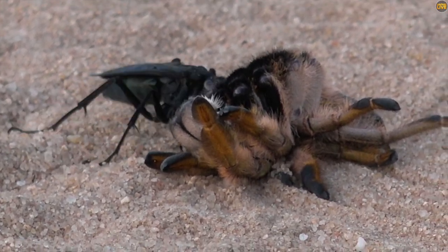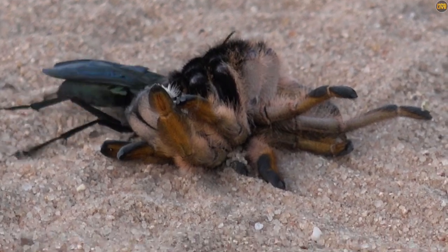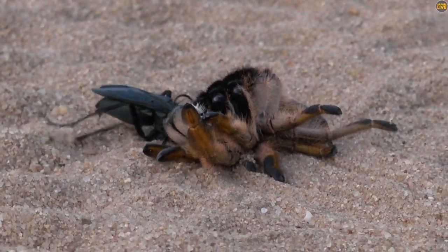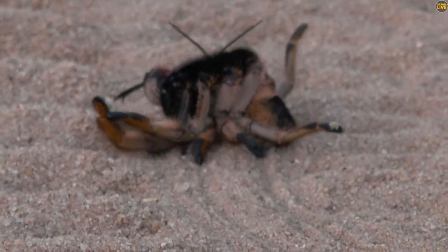So that spider's not dead — it's basically just asleep now. Once the egg hatches, it's going to have a live host to feed on. The larvae will completely devour that entire spider, and then it will move on.